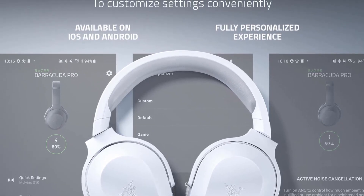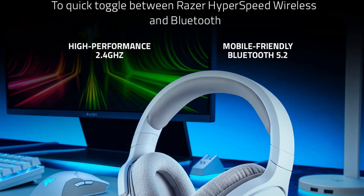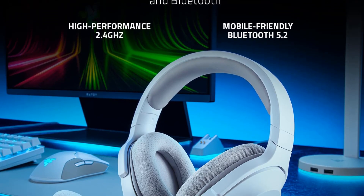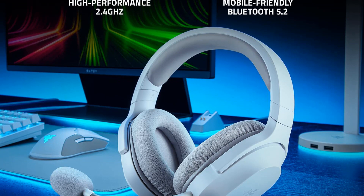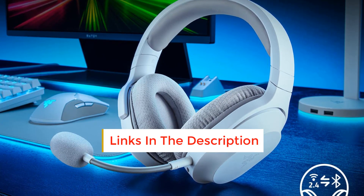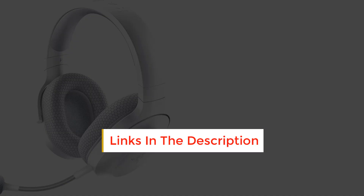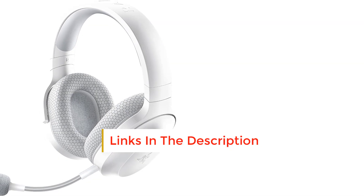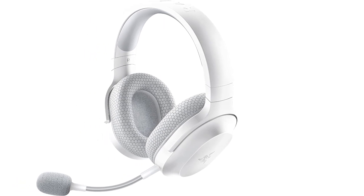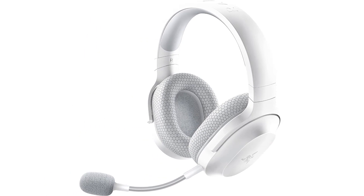That'll give you low-latency wireless audio from a PC, Nintendo Switch, many Android devices, and PS5 or PS4. For everything else, there's also a backup 3.5mm connection. The Razer Barracuda X has a lightweight build at just 250g and keeps things discreet with an all-black design, a low-profile headband, and even a removable boom mic.